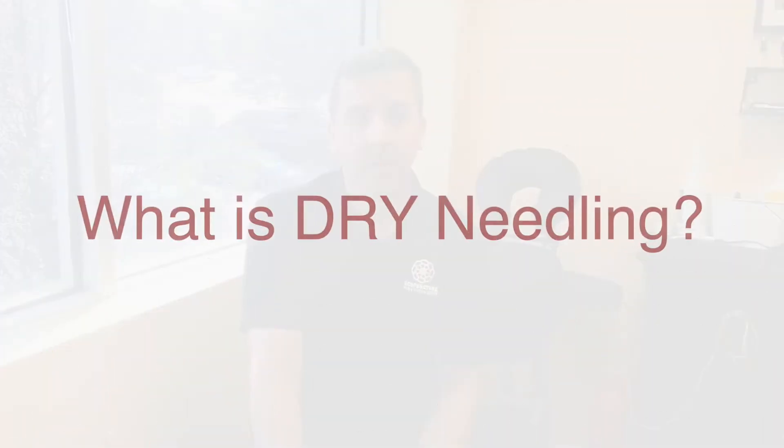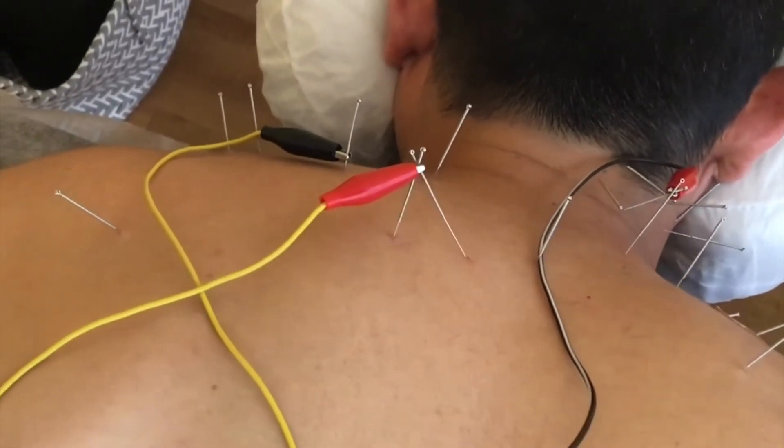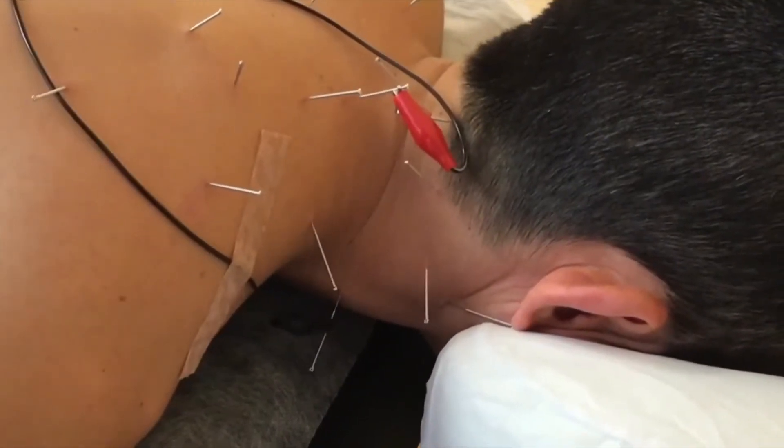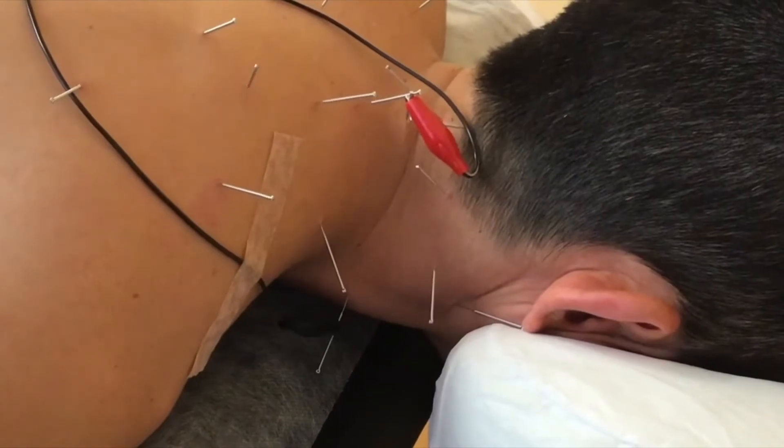So first let's talk about what is dry needling. It's when we use an acupuncture needle inserted into a tight muscle tissue to release that tight bound tissue so we can increase the length and increase the blood flow. When a muscle gets injured, it shortens and tightens — it's pretty much a way to protect itself. So when we insert a needle into that tight tissue, we are poking a hole in the muscle allowing more blood flow.